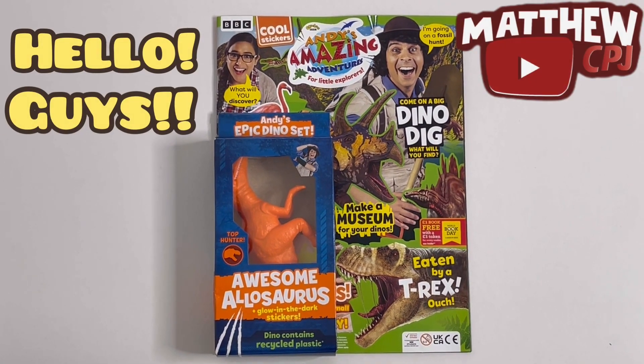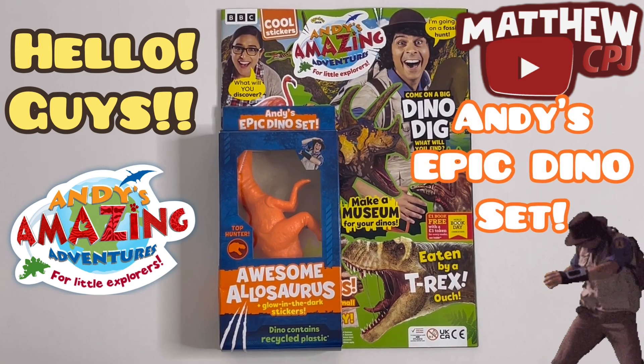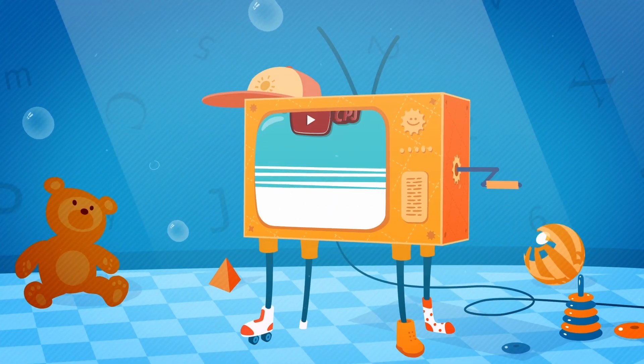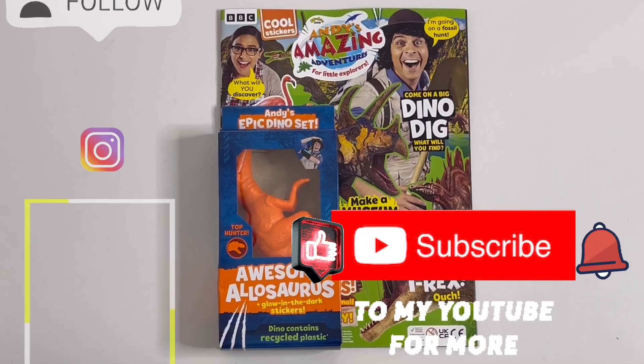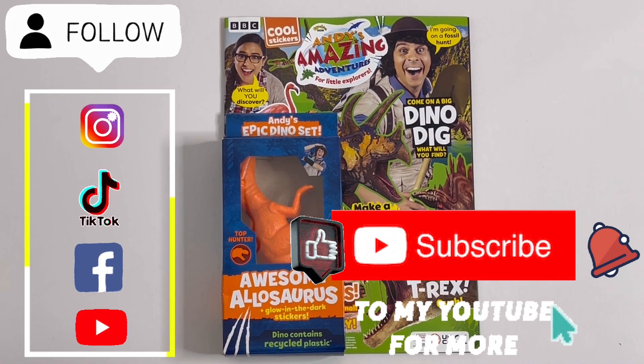Hello guys, this is MappyCBJ here with an Andy's Amazing Adventures magazine. It has Andy's Epic Dino Set. Today I'm reviewing an Andy's Amazing Adventures magazine with Andy's Epic Dino Set.